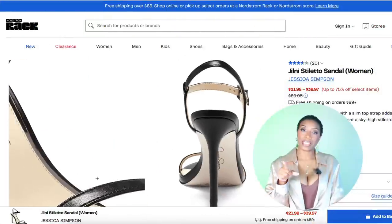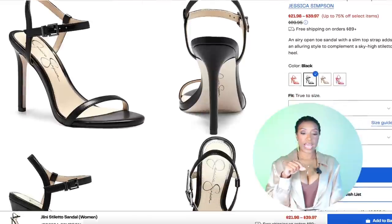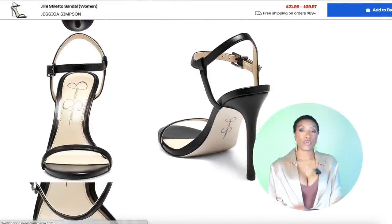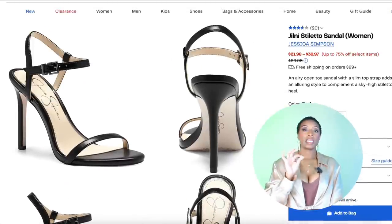For our infamous $40 option, we have another pair of black strappy sandals — these are called the Jill knee stiletto sandal, over at Nordstrom Rack, by Jessica Simpson. They come in sizes 5 up to size 12. Simple strappy heel, you're gonna wear it a million times. So we've got our top, our vegan leather pants, and our sexy strappy heels — we're ready to go to the concert.